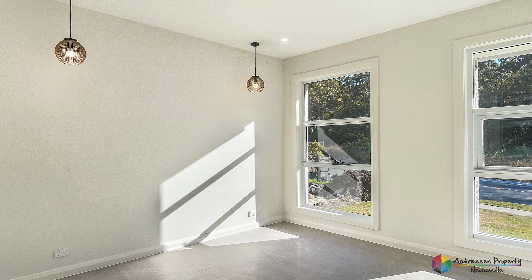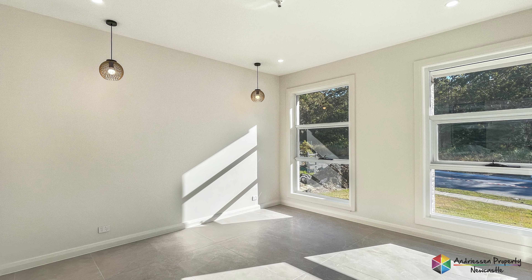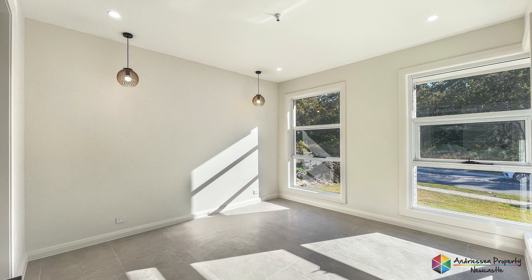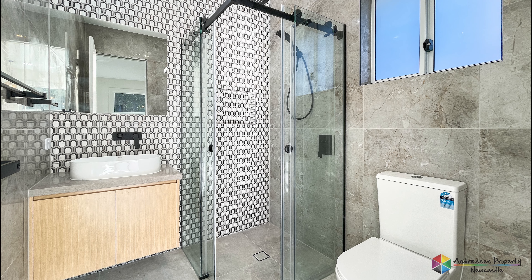Upon entering through the stunning wide and high front door, you have the master bedroom to your right with an absolutely stunning ensuite with floor to ceiling tiles, including a featured tile bed.